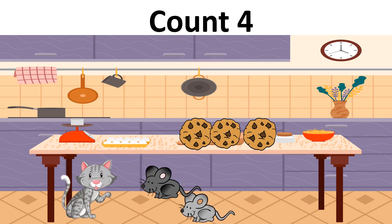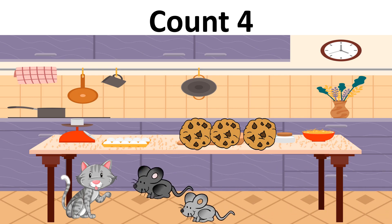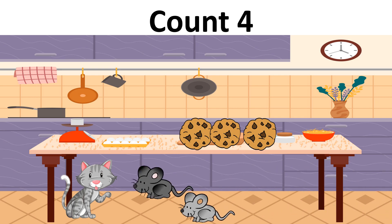I saw something moving. Did you see it too? Again? Oh no, I think that is a mouse. Momo, go chase the mouse. How many mice do you see? Yes, two mice.